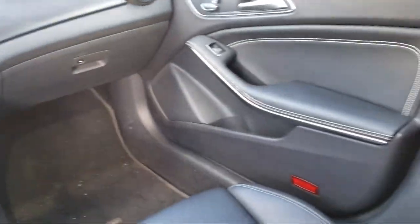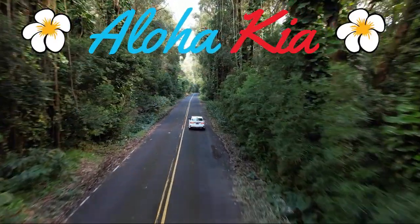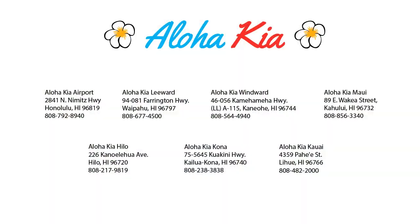Your Ohana dealer since 1997, Aloha Kia has seven dealerships statewide on all islands. Our friendly multilingual staff is proud to offer our guests the best purchasing and owning experience no matter what island you're on. Plus you can also buy your car from any of our locations online at alohakia.com with the Aloha Kia Express purchase and have it delivered right to your door, all from the comfort of your own home.